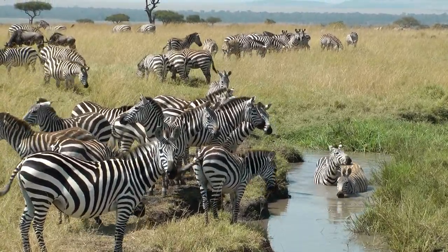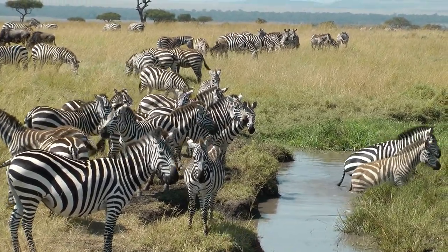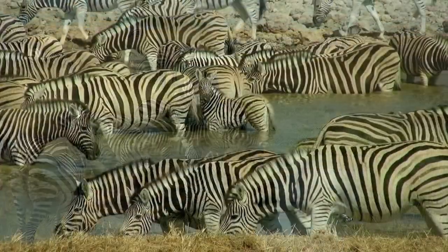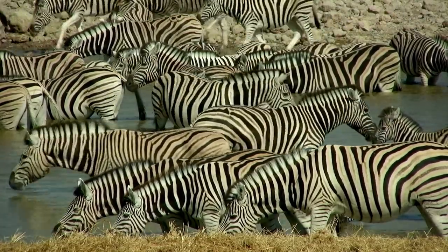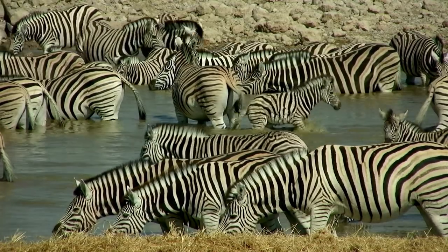Zebras are famous for their black and white stripes. Apparently, a zebra's stripes are there to help camouflage them in long grass and keep predators away. Recent research showed that their stripes may have also evolved to keep biting insects away.